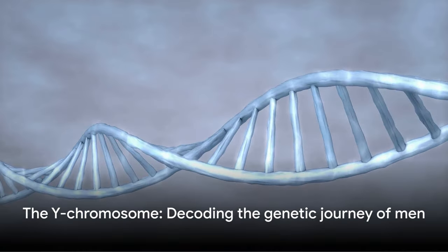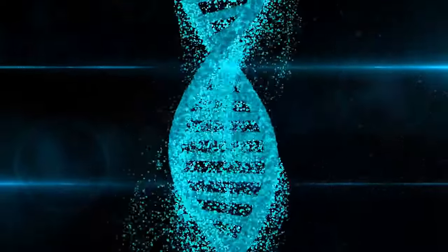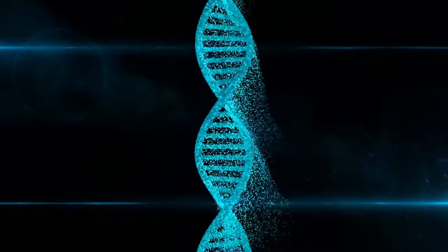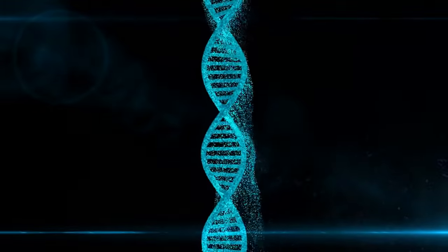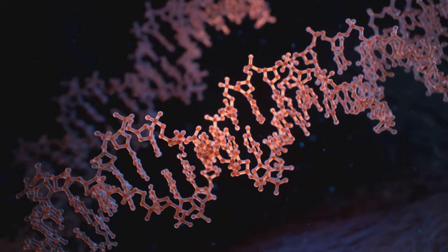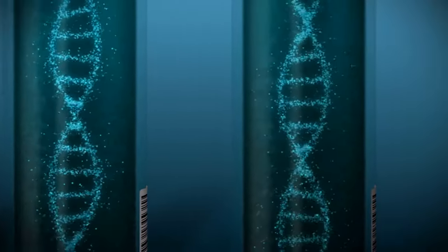So next time you ponder the question — what makes a man? — remember that the answer lies not in the broad strokes of our human nature, but in the intricate details of our genetic blueprint. The Y chromosome, a tiny fraction of our DNA, holds the key to understanding the genetic journey of men.